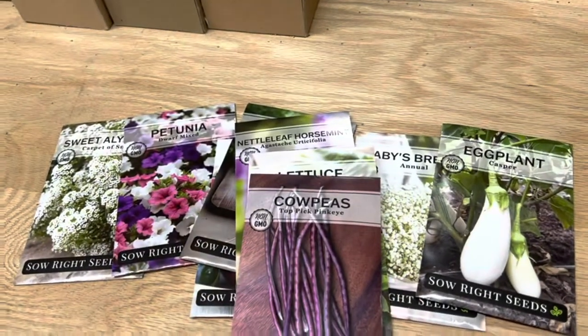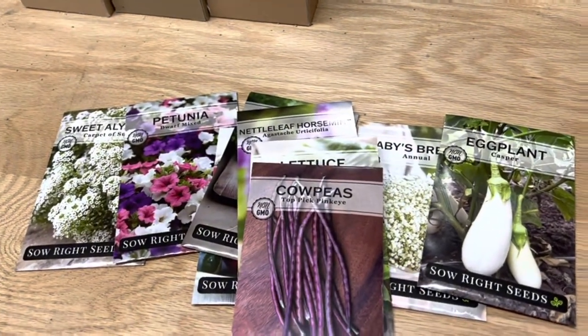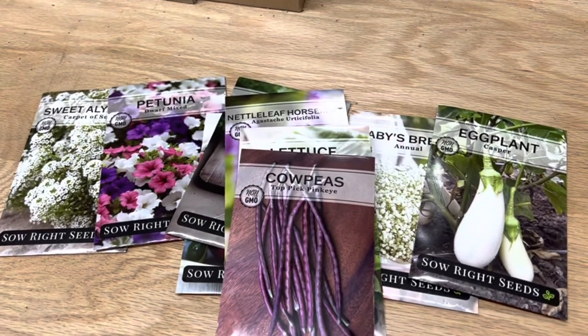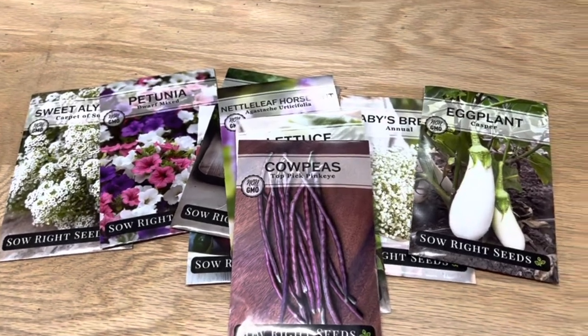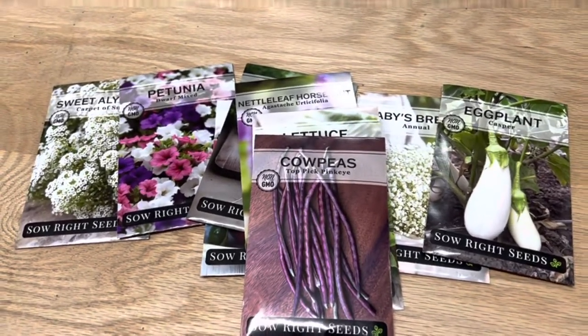Okay, that's some of our new favorites. We've got a special section on the website that lists all the new varieties — we have about 40 that we've added. So go to sowrightseeds.com and check it out. Thanks.